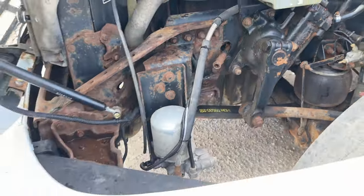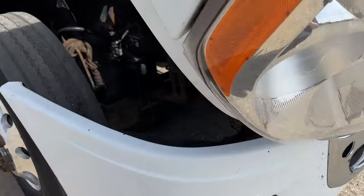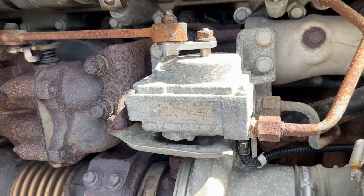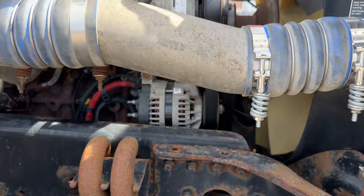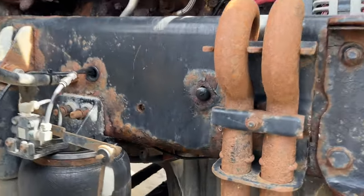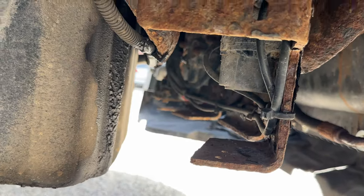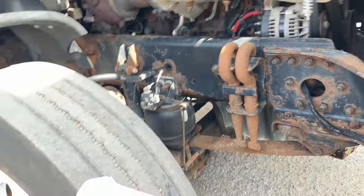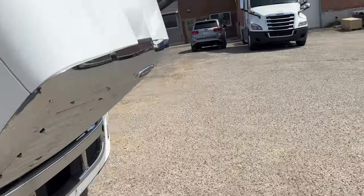We've got a new spring on there — not sure if the truck was in an accident. There's a little bit of seepage, looks like around either the oil pan or the front main seal. I also see a little bit of moisture inside the oil filler cap.